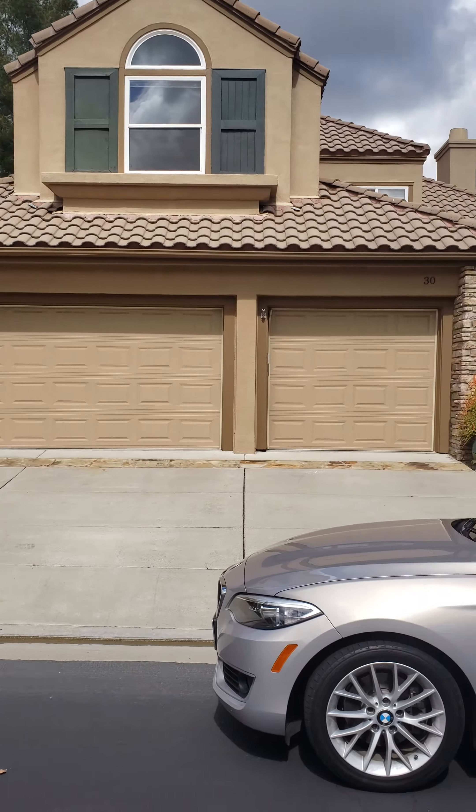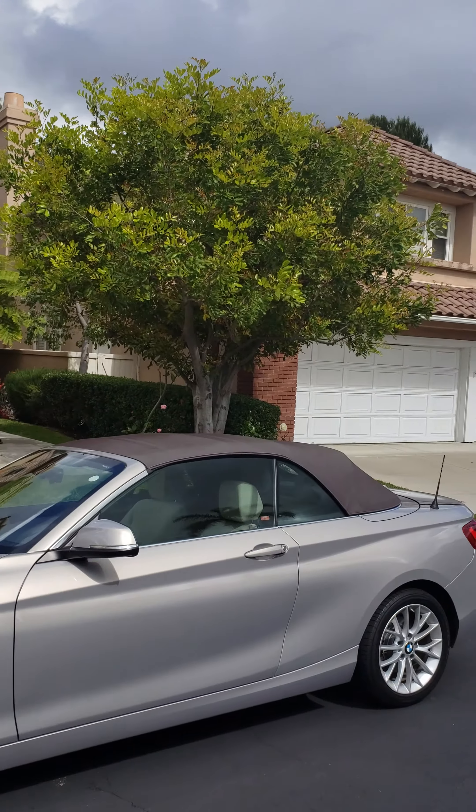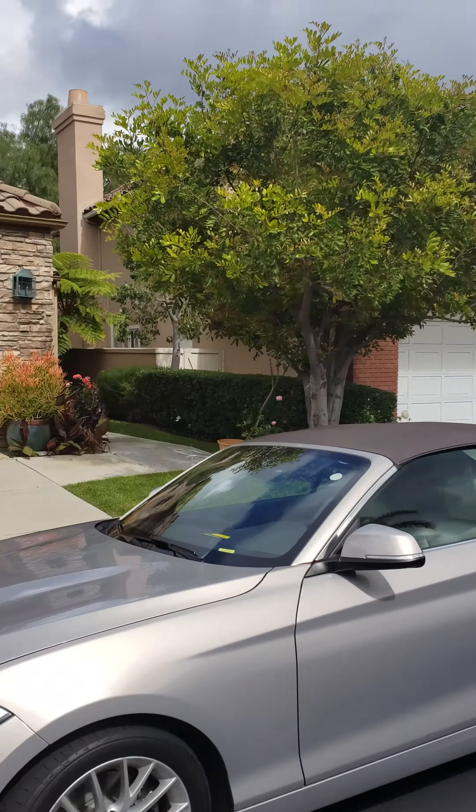I'm at 30 Green Spring in Dove Canyon. Nice house, good curb appeal, nice little tree out here. Take you inside. Got a nice entryway. This house is actually really good — it's really upgraded. Nice little pool, backyard, low maintenance backyard.